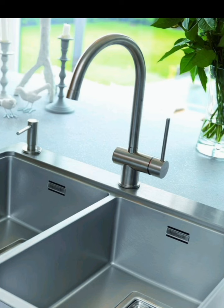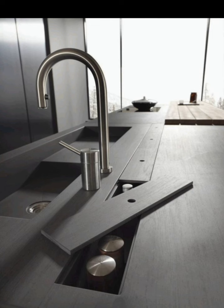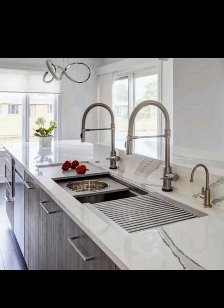Proper maintenance is key to preserving the beauty of your double sink. Regularly clean to prevent stains and odours, and refer to manufacturer guidelines for specific care instructions.